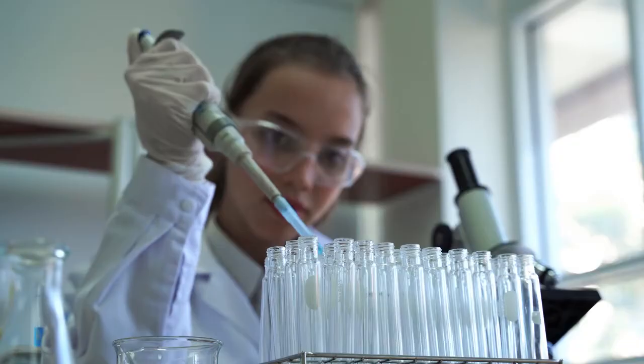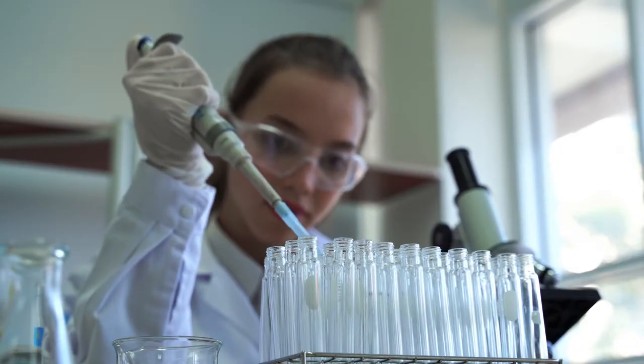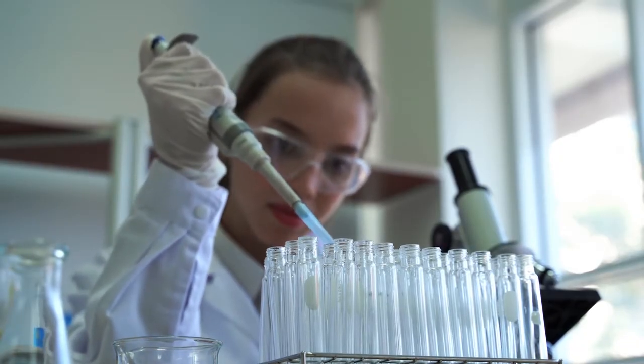Boosted Vitamin C takes our ultra-stable, bioavailable Vitamin C complex to the next level. We've enhanced it with biotechnology to increase potency for brighter skin.